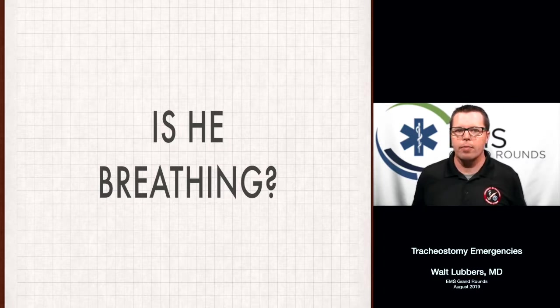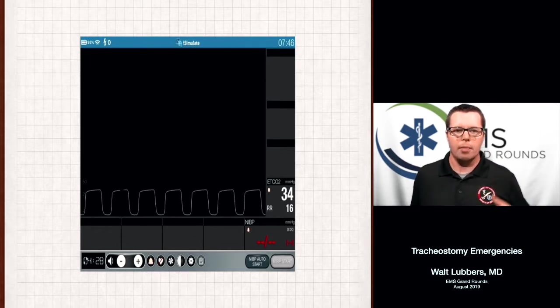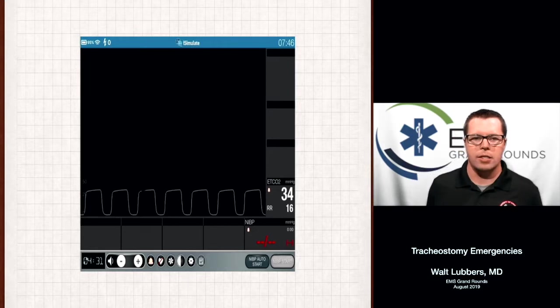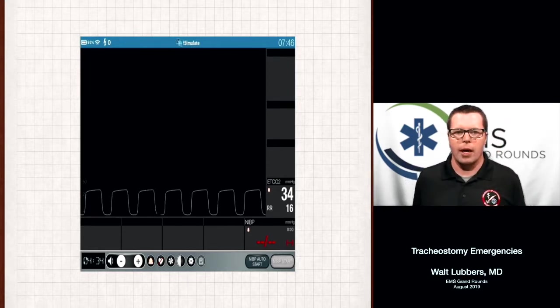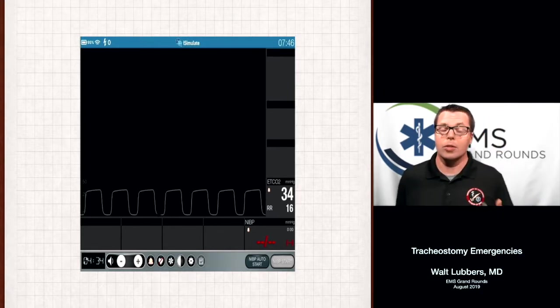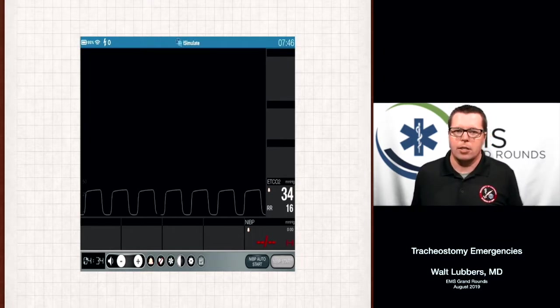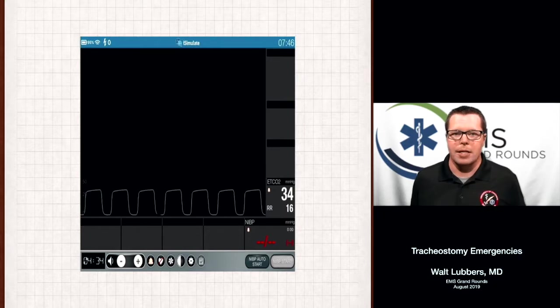Determining if the patient is breathing seems like a silly question, but it can be very difficult with trach patients — it can be really tough to tell just from looking at them if they are breathing or breathing effectively. The easiest thing we can do if there's any question is put capnography on the patient. Put end-tidal CO2 on them, and if they're exchanging gas, we know we've got at least part of the problem nailed down. If you don't have a waveform and the patient doesn't look to be breathing, you've got to check for a pulse because they may need CPR.